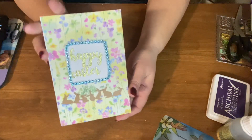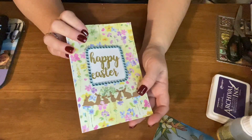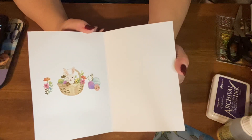So I made a Happy Easter card for this week. I die-cutted the bunnies and the Happy Easter. I just left it blank for right now and put a few stickers in there.